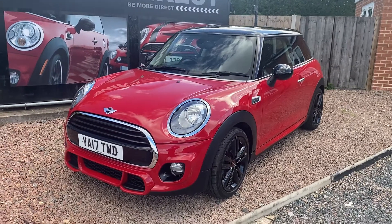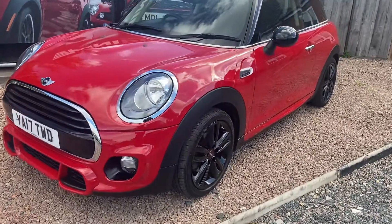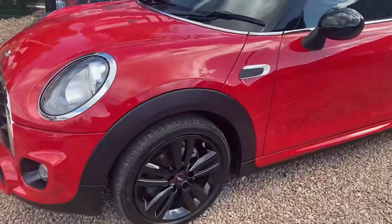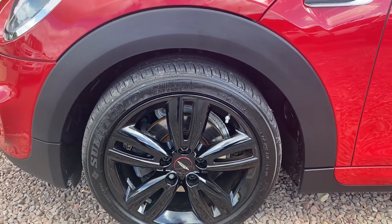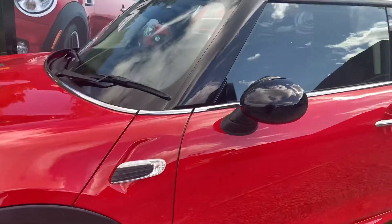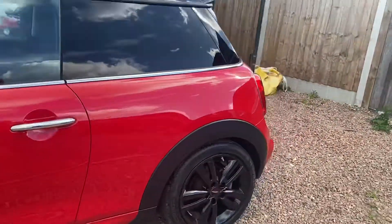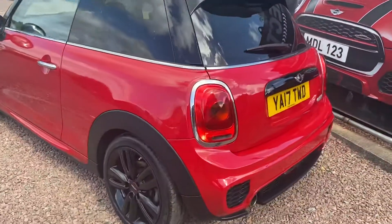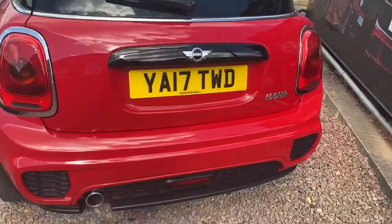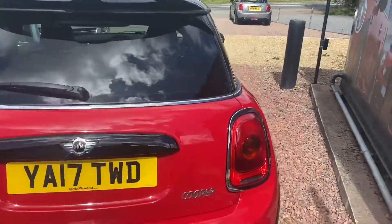You can see the extra air intakes on the front, chrome exterior pack, John Cooper Works alloys with the centre caps really setting the car off, white indicator lenses, and then the black roof and mirrors against the chilli red. Darkened privacy glass at the back, and then you can see the extended rear bumper kit with integrated exhaust and high-level rear spoiler.